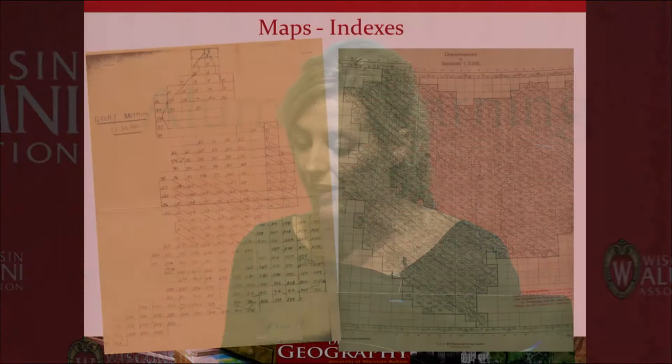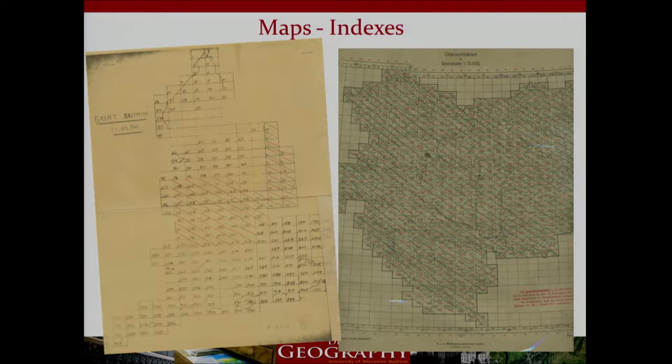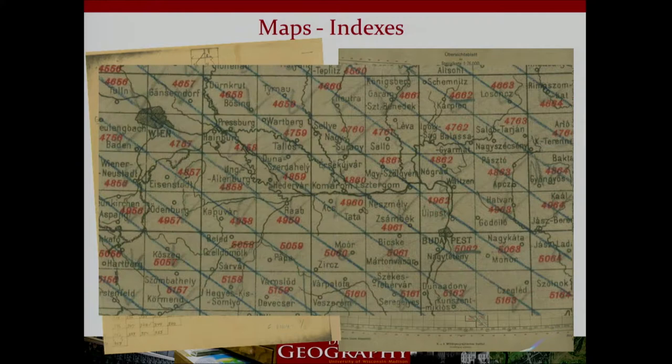The library also has a strong collection in European map sets at various scales, including the British Ordnance Survey one-inch-to-one-statute-mile series in various editions. We have amazing series for Germany, Poland, and the Austro-Hungarian Empire at the turn of the century, including portions of Austria, Hungary, Slovenia, Bosnia and Herzegovina, Croatia, the Czech Republic, Slovakia, large parts of Serbia and Romania, and smaller parts of Italy, Montenegro, Poland, and Ukraine.